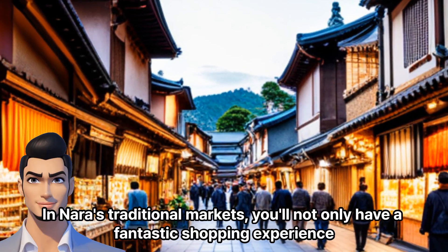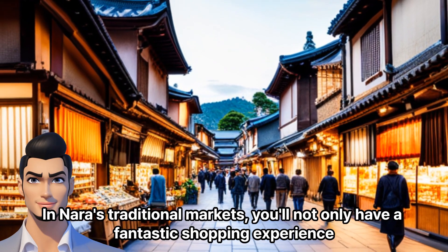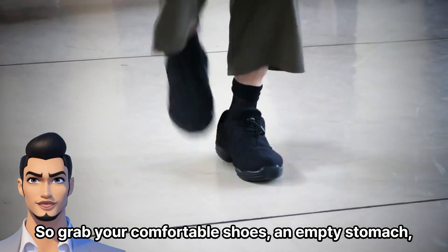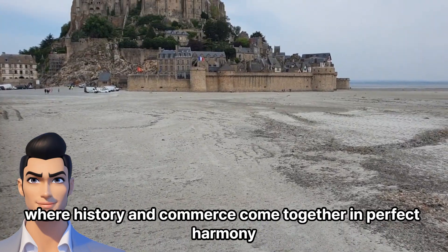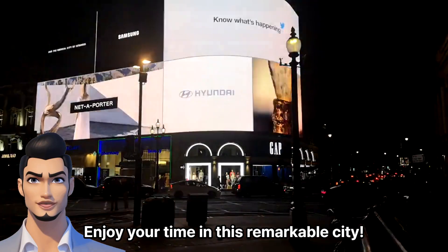In Nara's traditional markets, you'll not only have a fantastic shopping experience, but also immerse yourself in the local culture. So grab your comfortable shoes, an empty stomach, and get ready for a delightful journey through Nara's traditional markets, where history and commerce come together in perfect harmony. Enjoy your time in this remarkable city.